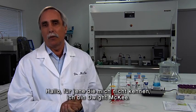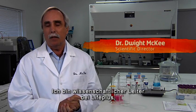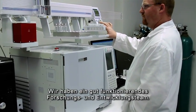Hi. For those of you who don't know me, I'm Dr. Dwight McKee. I'm the Scientific Director of LifePlus, a company that I've been involved with for over 30 years. Today, we're going to take you on a virtual tour of our product development and manufacturing process. We have a highly collaborative research and development team.